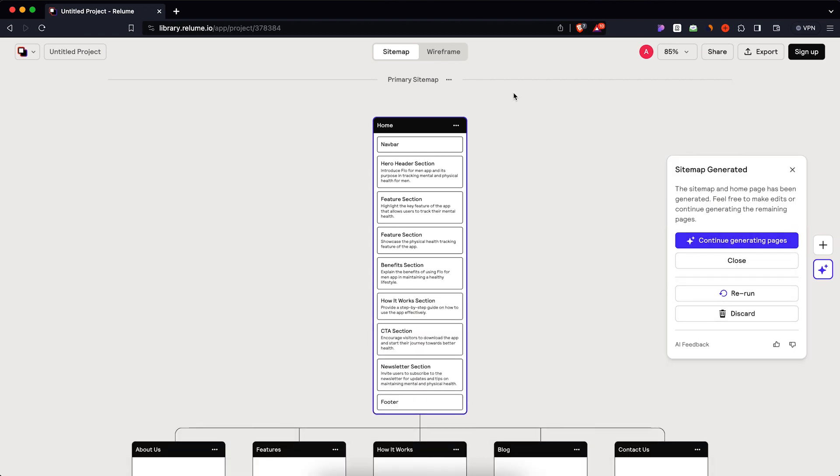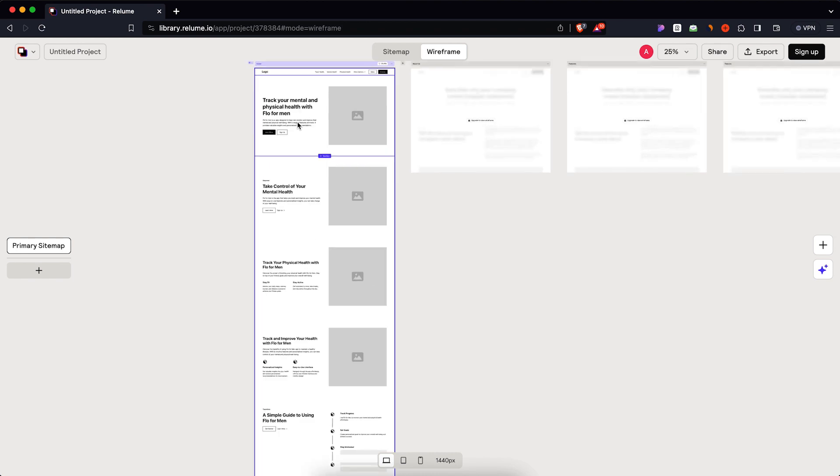We've arrived at the best part of the Double Diamond, which I actually love — the development stage. This is where we actually do the design work. I know it's just one part of the job as a designer, but it's a pretty big and integral part. As a UX designer, you work with wireframes, and you know how much time it takes to create those components over and over again. That's where a tool like Reloom comes in handy. With Reloom, you can add a prompt to help create sitemaps and even entire wireframes, and then move it directly to Figma for further editing. It's a great example of how a good AI tool can save time and actually enhance your work.